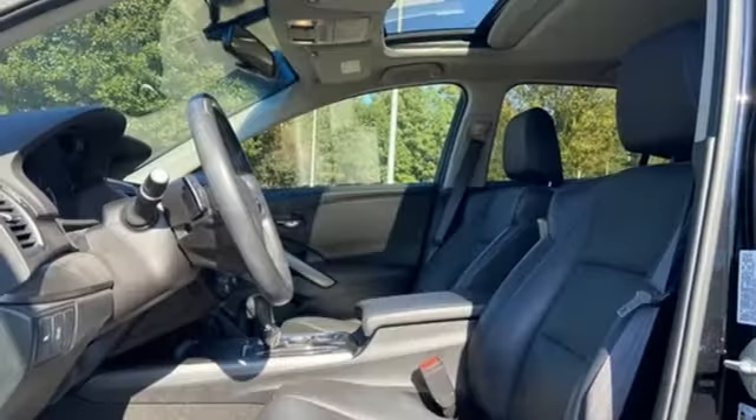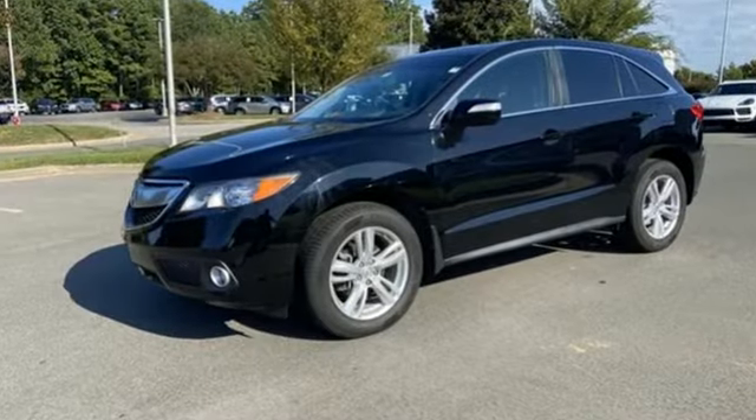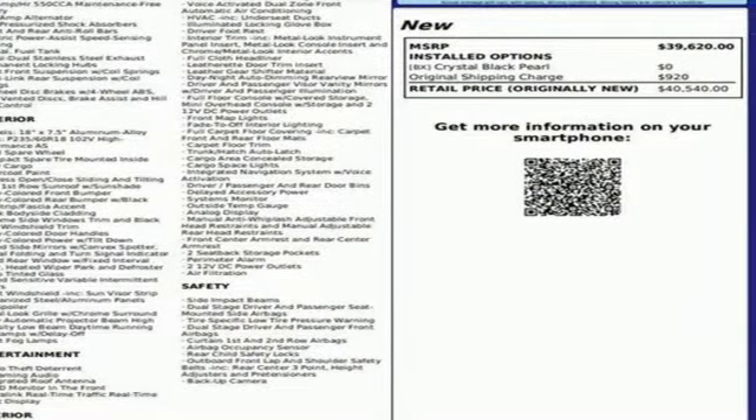Despite the increase in power and cylinder count, the new RDX is more fuel efficient than before. Luxury, performance, Acura. Someone is going to drive this fantastic vehicle off the lot — it should be you. Test drive it today.